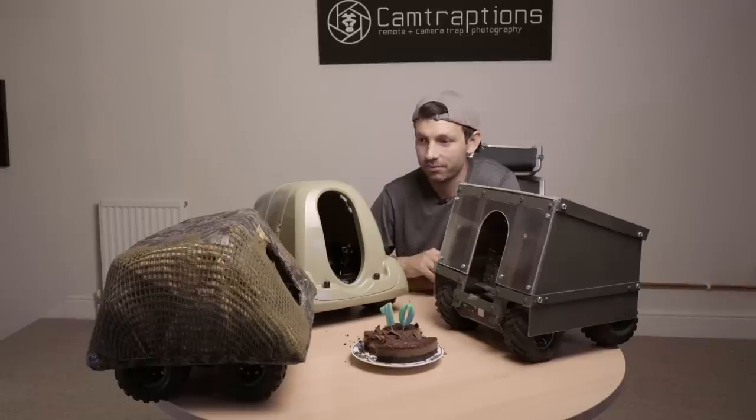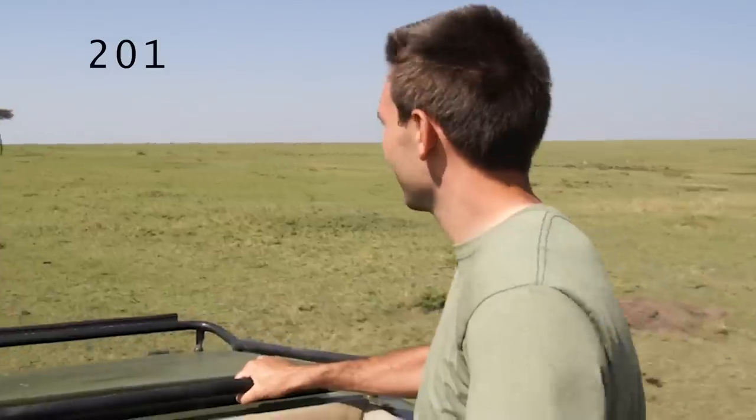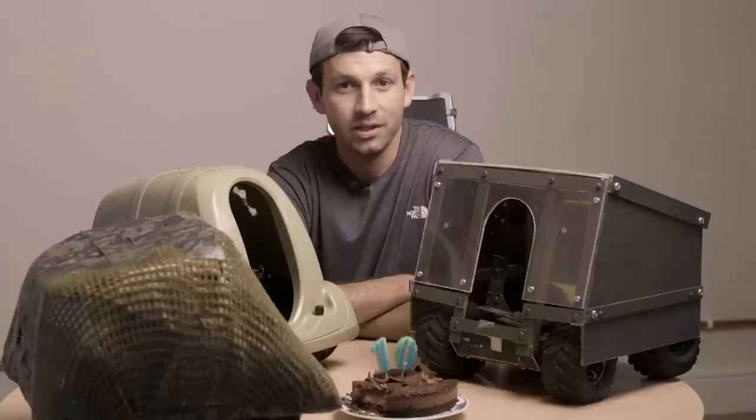So in 2011, I built a shell and bolted it on top of the original Beetlecam and took it out to Kenya with the sole purpose of photographing lions with it. On day one in Kenya, we came across this impressive male lion guarding his kill.